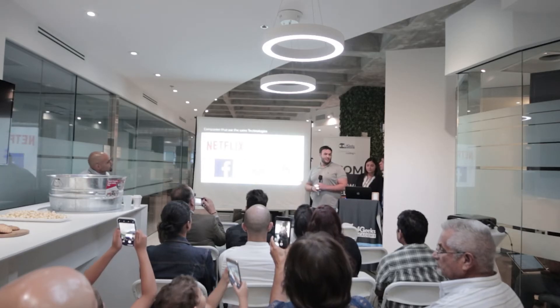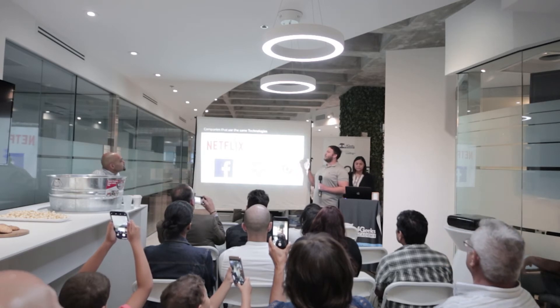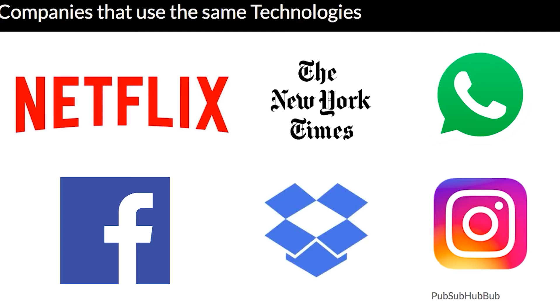To give some examples of who uses these technologies — Facebook created React, which is the main language we use for the front end. Some of the biggest names in any industry are also using React, such as Instagram, Netflix, and WhatsApp.